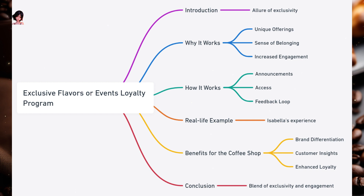Exclusive Flavors or Events Loyalty Program. Everyone loves exclusivity, whether it's a limited edition sneaker or a VIP concert ticket. Imagine your favorite coffee shop offering flavors or events that only members can access. That's the allure of the Exclusive Flavors or Events Loyalty Program. Why it works: Unique offerings — exclusive flavors or dishes can intrigue and attract customers. Sense of belonging — members-only events foster a sense of community and exclusivity. Increased engagement — special events or flavors give members a reason to visit more often. How it works: Periodically, the coffee shop introduces exclusive flavors or organizes special events; only loyalty program members can access these offerings, and a feedback loop helps with future planning.